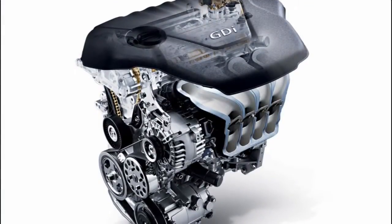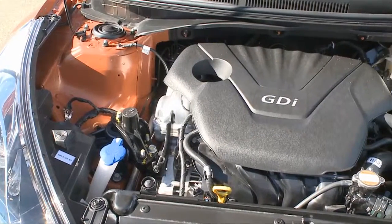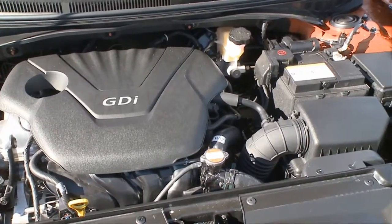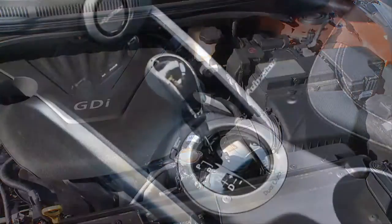The Veloster is designed to deliver an exciting drive with a higher level of efficiency. It starts under the hood with the Gamma 1.6-liter four-cylinder engine with GDI — gasoline direct injection technology — that allowed Hyundai engineers to create an engine that's powerful and fuel efficient, yet with fewer emissions.